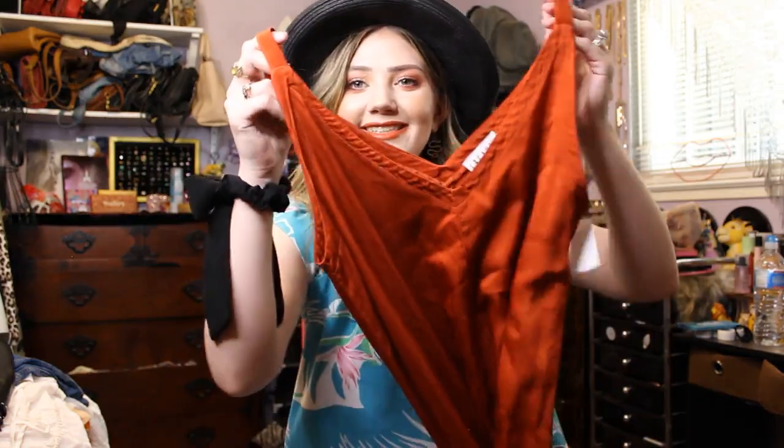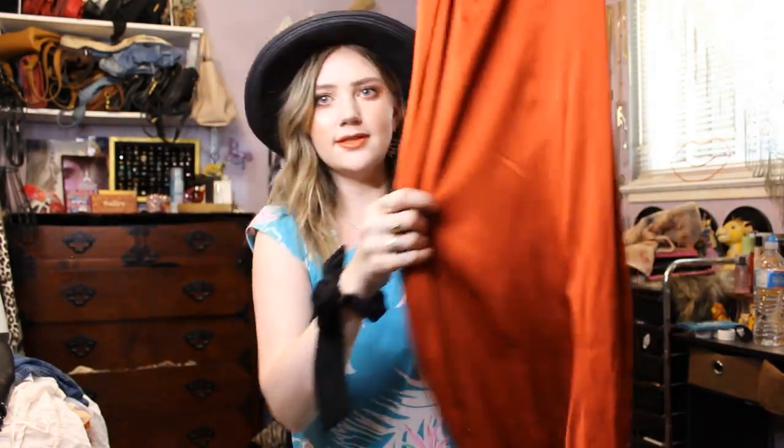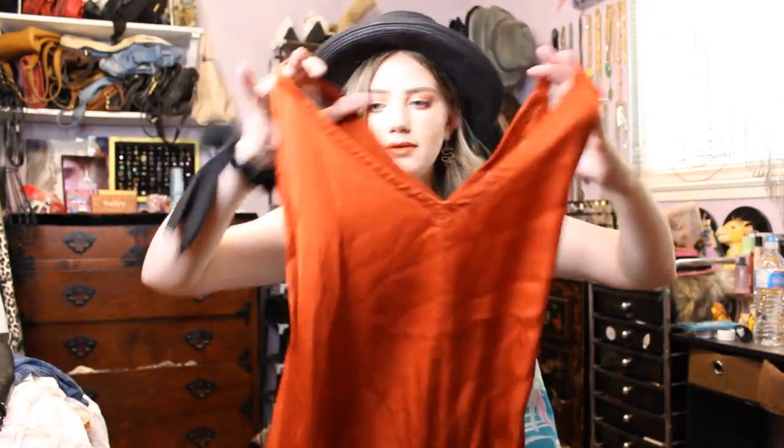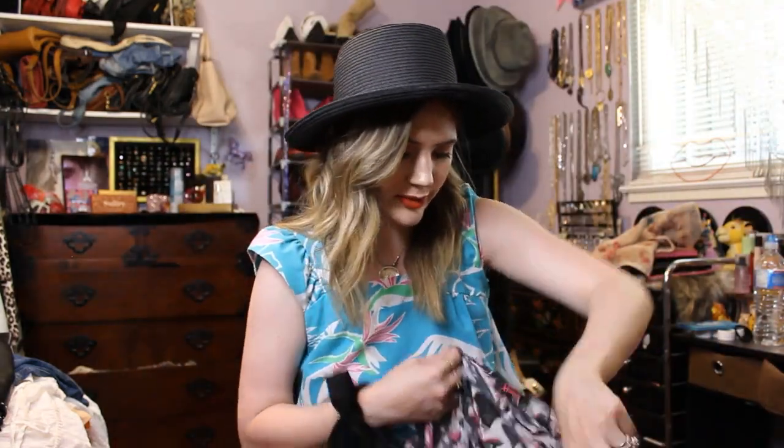Then I got this silky burnt orange jumpsuit. Wide leg. Look at that color, it's so pretty. No zipper or anything, just pull it on. Super duper cool. Love that.